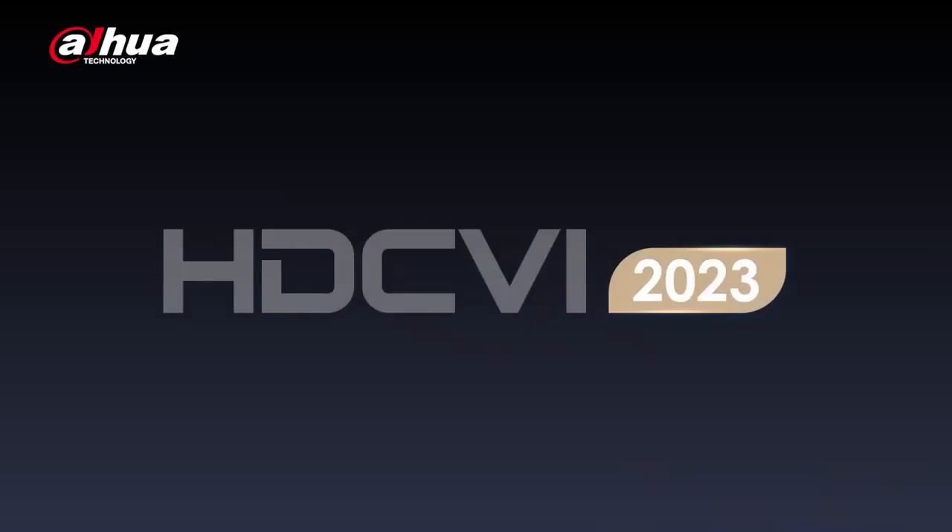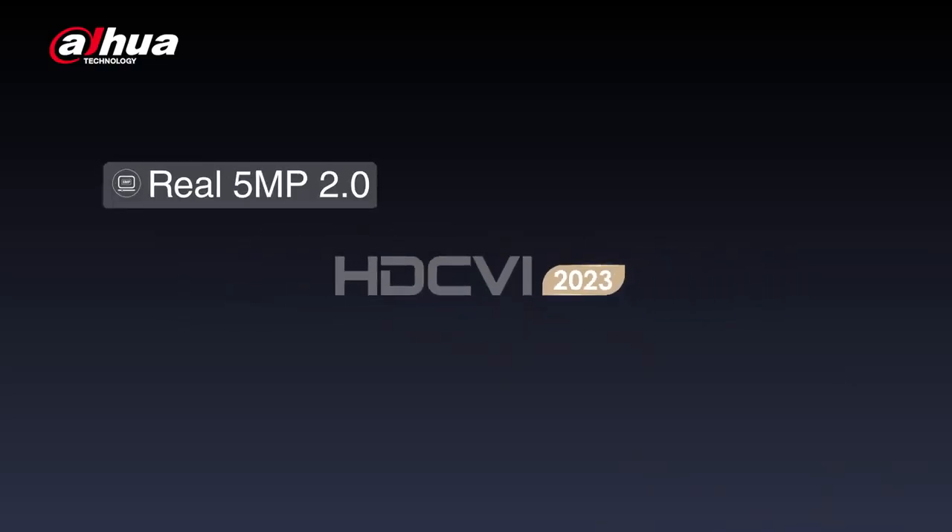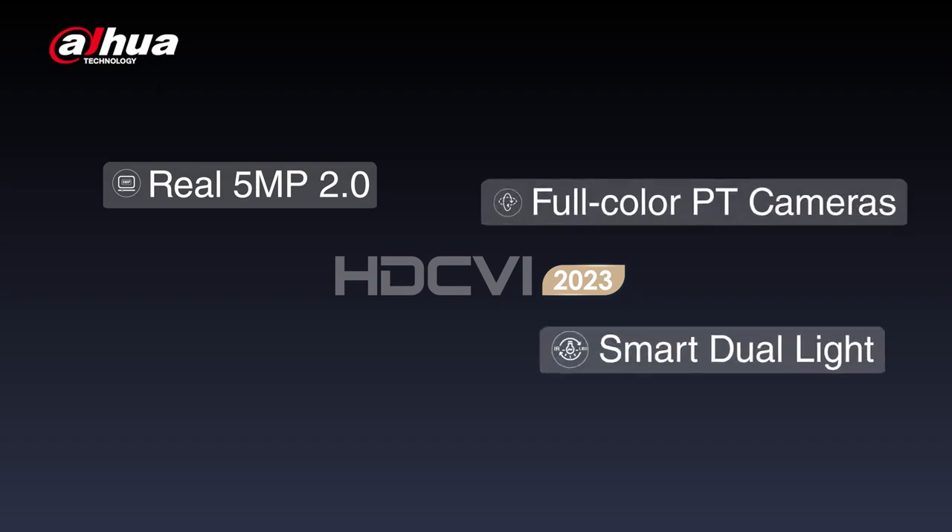Let's focus on the four main highlights of HDCVI 2023: Real 5MP 2.0, full-color PT cameras, smart dual-light technology, and the SXVR.